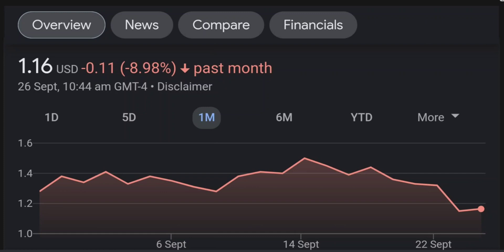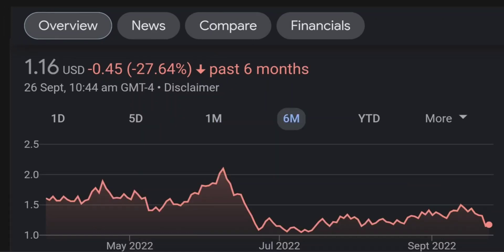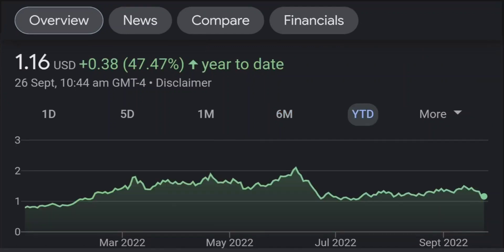Looking at the RSI and Money Flow Index, the RSI seems to be coming down — it was quite overbought — and right now it's at this level and it seems like it won't come down easily, so I will be careful on this trade.